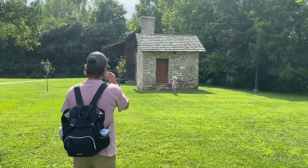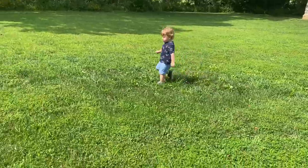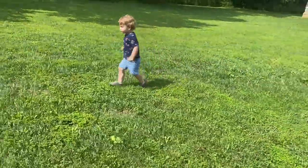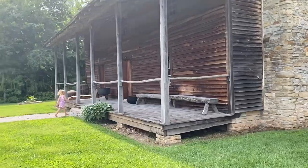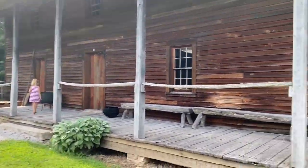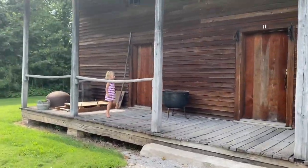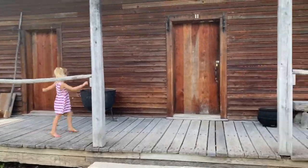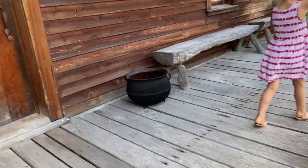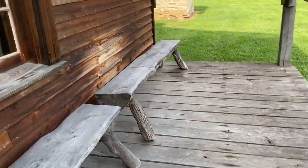Look at that house — the one next to it is kind of big. Run honey, run! Look at this house. There's no number — oh, it's number 11. It has two doors, wow! Look at this, look in the window.